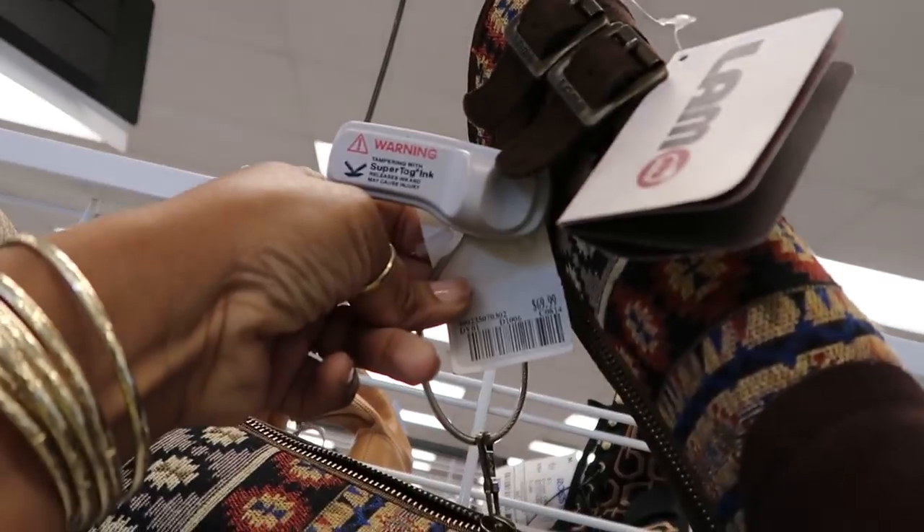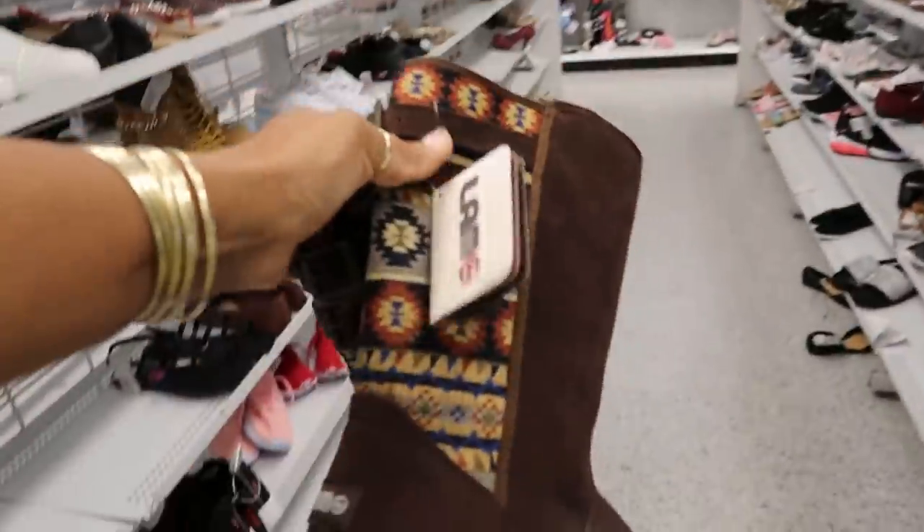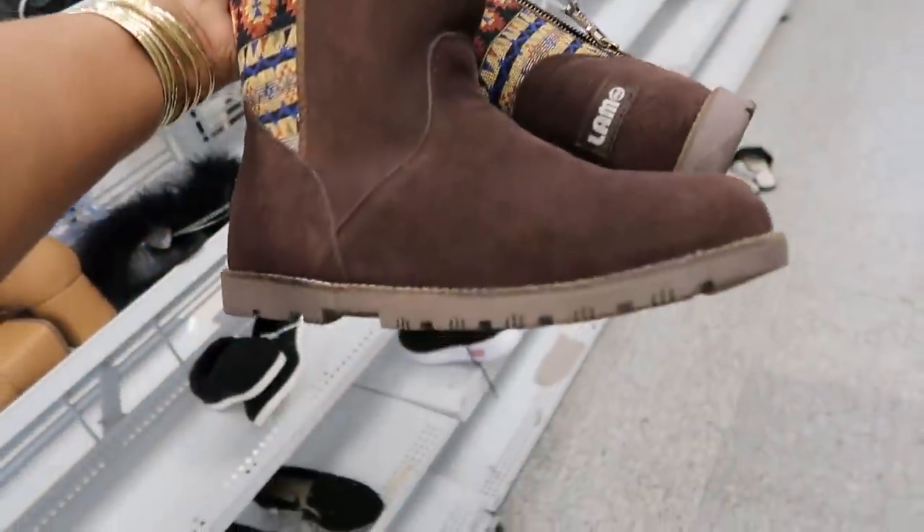Here are some cute boots by L.A.M.B. — and L.A.M.B. is Gwen Stefani's brand. They are $69.99. Yes, it's blurry, I'm sorry, but I was talking to you in the store so it didn't really matter. I like those — I like the detail on those.